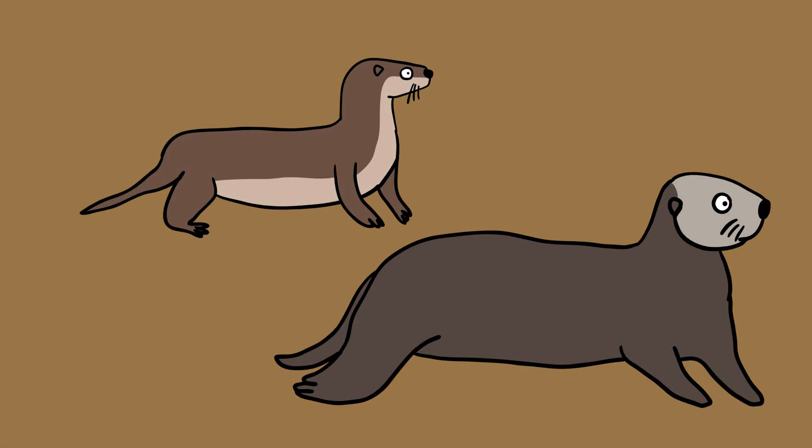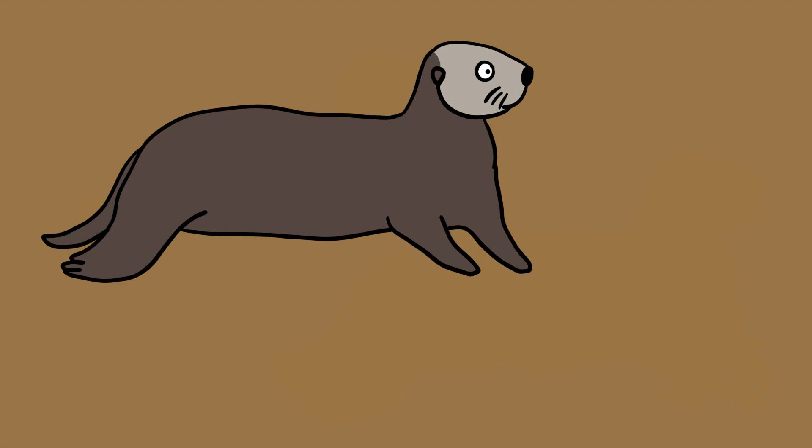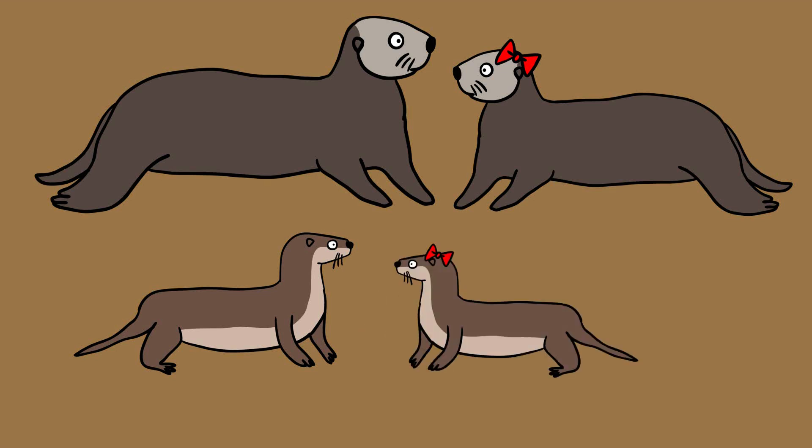One major difference between sea otters and river otters is their size. Although they are the smallest of all marine mammals, sea otters are far heftier than their riverine counterparts. Males can reach about 41 kilograms, and females 27 kilograms. River otters weigh about 4.5 to 15 kilograms, depending on the species, and females are smaller than the males.